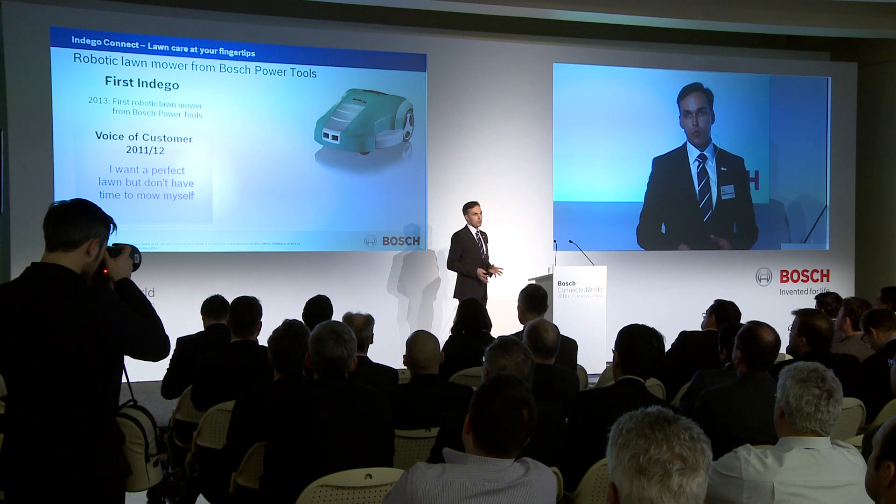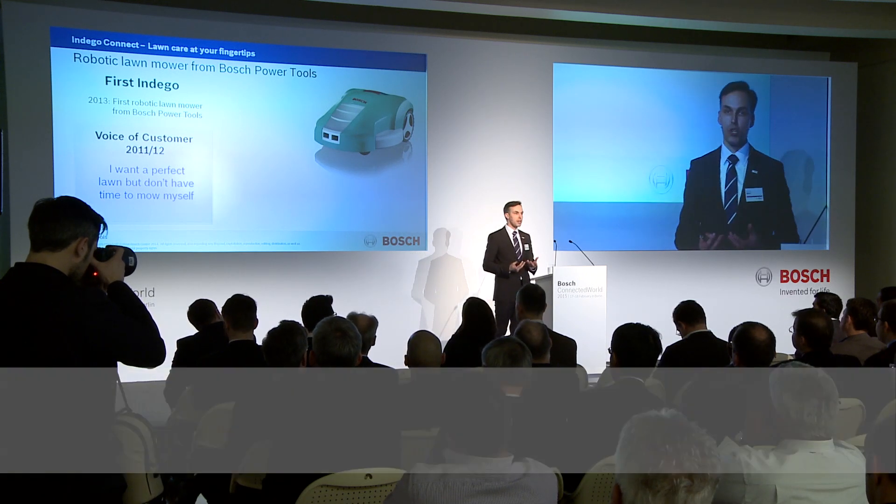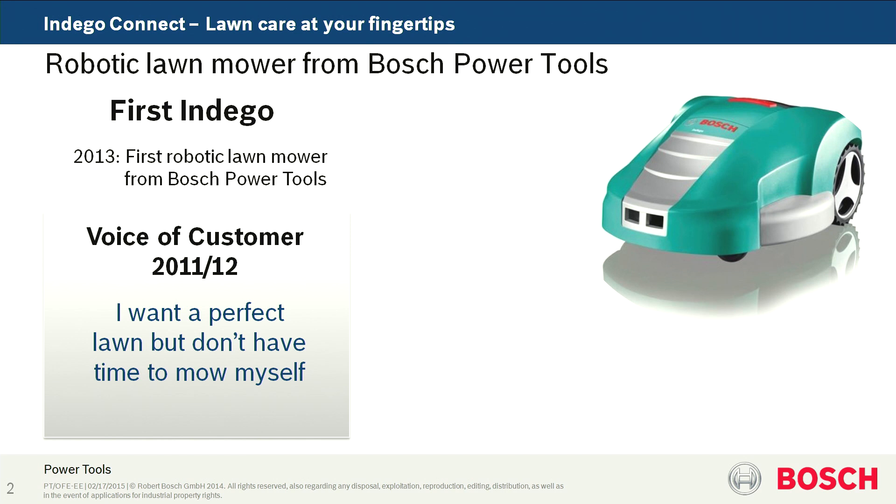The first Indigo robot lawnmower was introduced already in 2013. The question was: what are the actual demands, what is your wish for a robot lawnmower? The expected response was, of course, I want a perfect lawn, but typically I don't want to have that work.